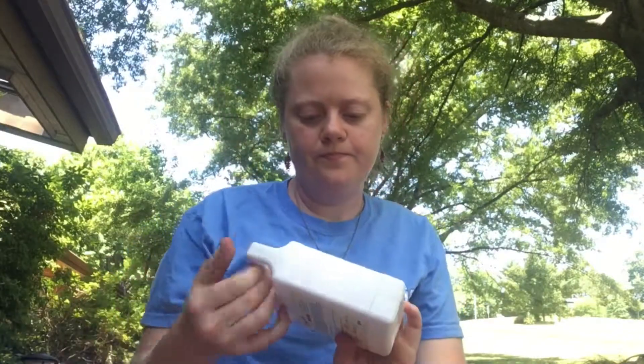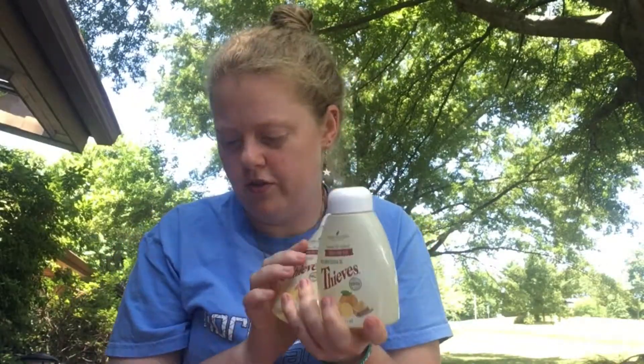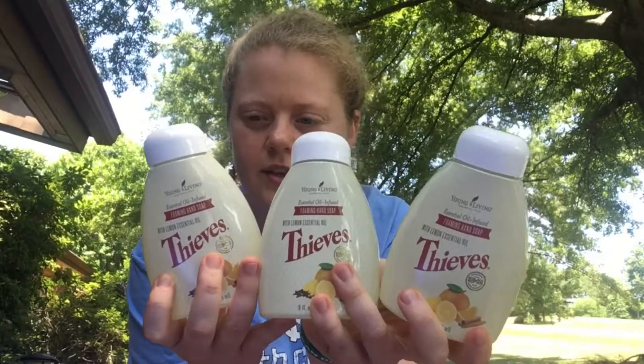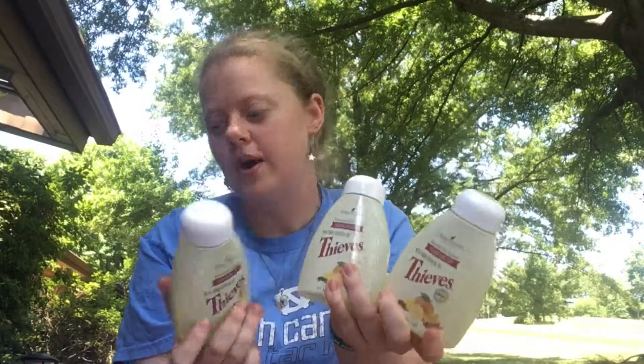I'm actually moving to North Carolina so I got a bunch of Thieves things. I've got the refill of Thieves soap but I haven't had containers to put them in, so I actually just ordered a three-pack of the soaps. It's the hand soap and I'm super excited because I've used other people's but I've never actually had my own.